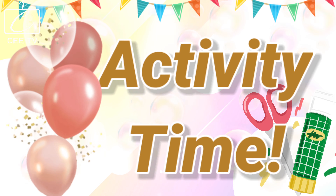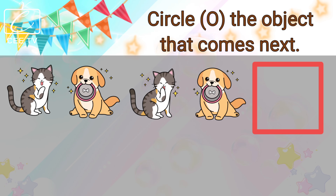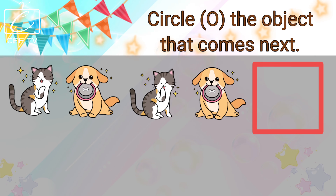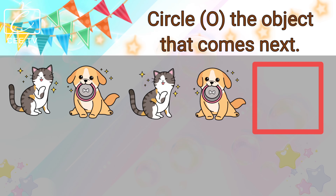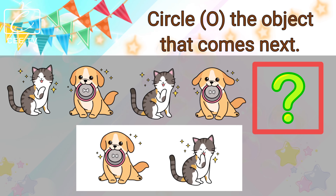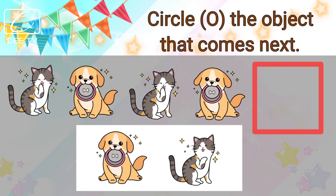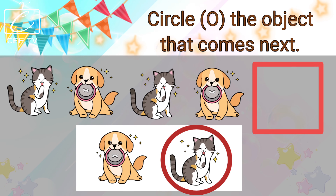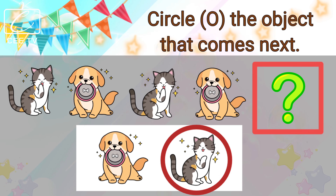Activity time! Circle the object that comes next. A cat, a dog, a cat, a dog. What comes next? Is it the dog or the cat? The cat comes next! You are right! The cat comes next!